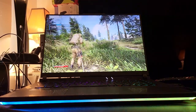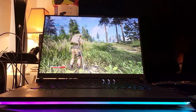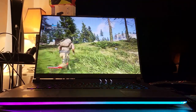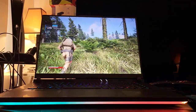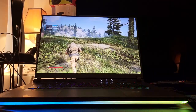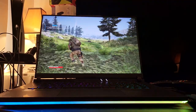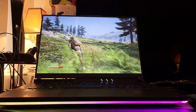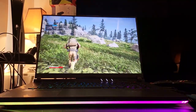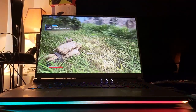Look at this vegetation — this is just mind-blowing. If you guys are not impressed by this, I don't know what to tell you.